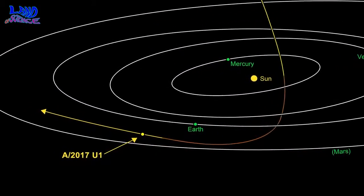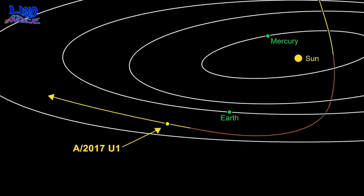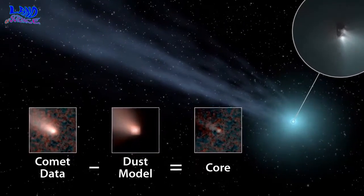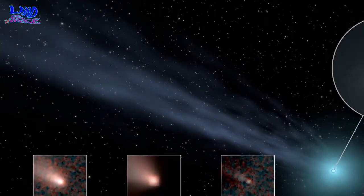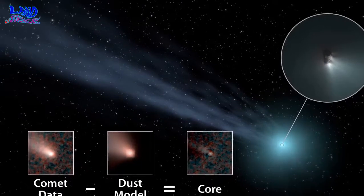"Looking for objects of interest in the Kepler data requires patience, persistence, and perseverance," Jacobs says. "For me it is a form of treasure hunting, knowing that there is an interesting event waiting to be discovered. It is all about exploration and being on the hunt, where few have traveled before."